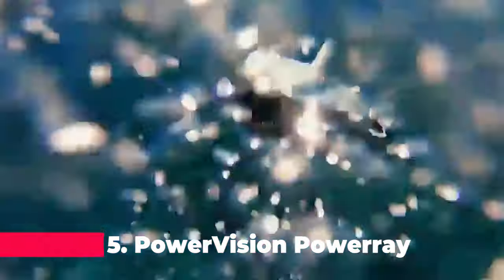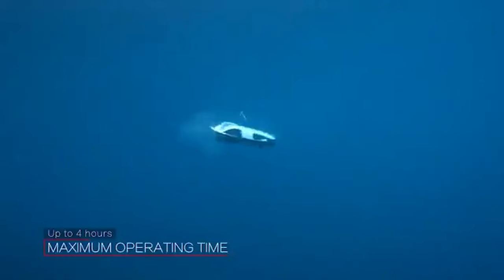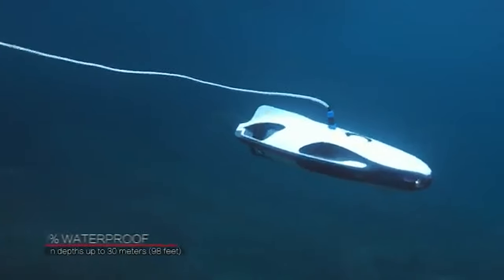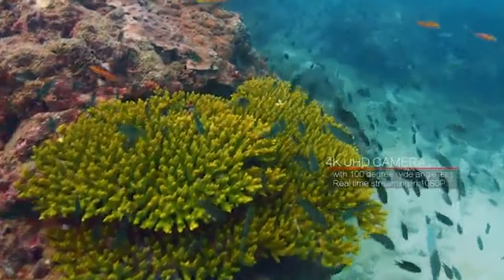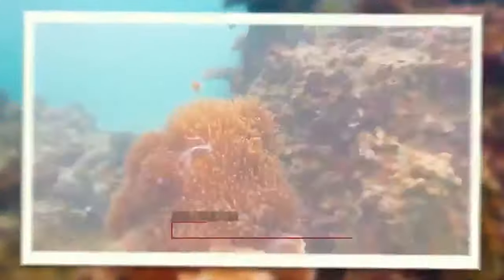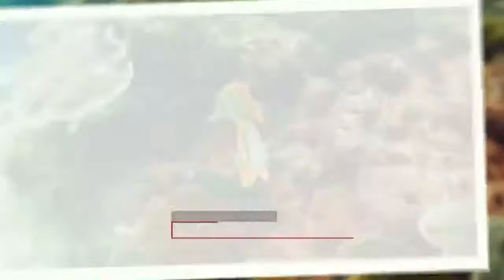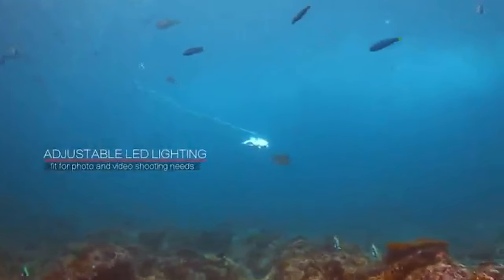At number 5, the PowerVision PowerRay Explorer is a versatile underwater drone that's perfect for exploration, diving, and boating. It boasts a high-definition camera equipped with 4K Ultra HD video capabilities, ensuring that every underwater scene is captured with stunning clarity. The remote control and livestream functionality allow you to explore the underwater world from the comfort of your boat or the shore.